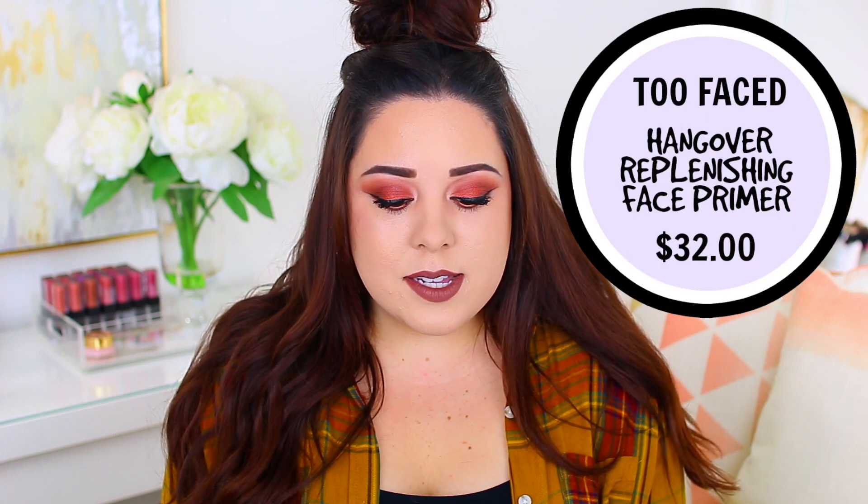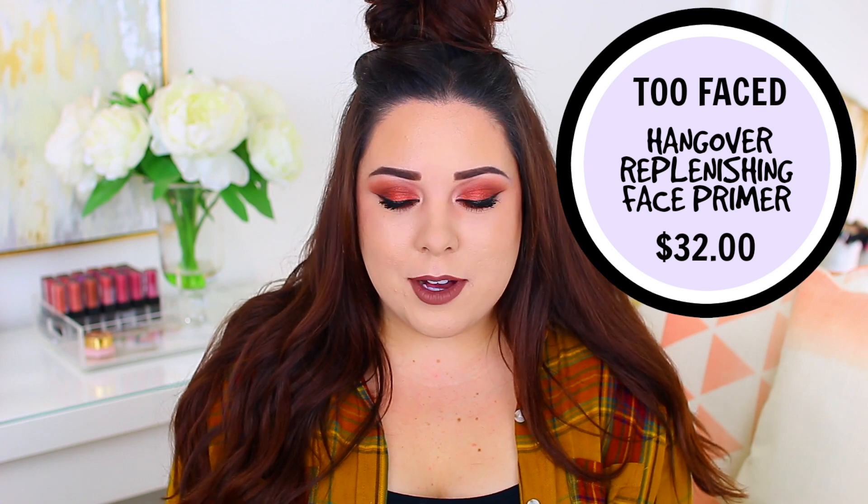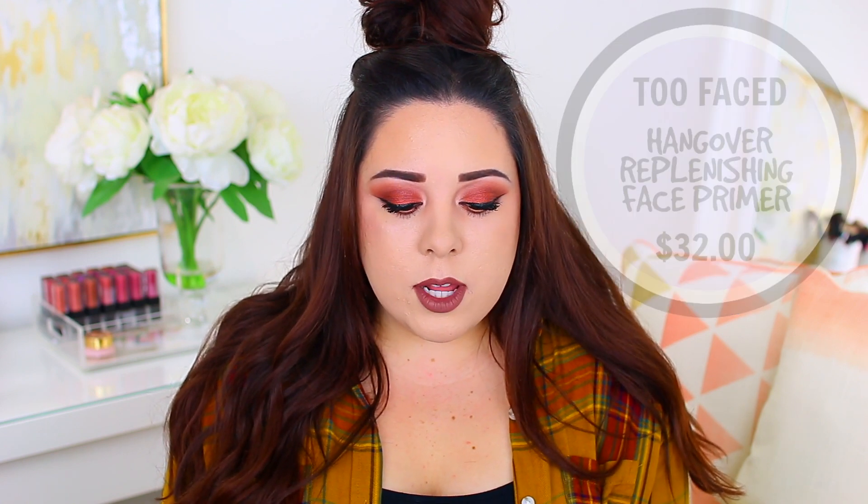I do have another face primer that didn't work well for me — they actually sent this one to me, but I wanted to include it in this video because whether or not I'm sent products for free, I will always be honest and let you know if they don't work for me or if they're disappointing. This one was disappointing because I really wanted to like it. When you really want to like a product and it doesn't work for you, it's even more disappointing. It's from Too Faced — it's their Hangover RX Replenishing Face Primer. It's made with coconut water and probiotic-based ingredients, and it's silicone-free.